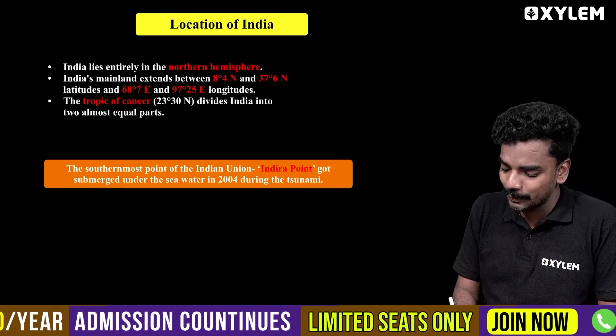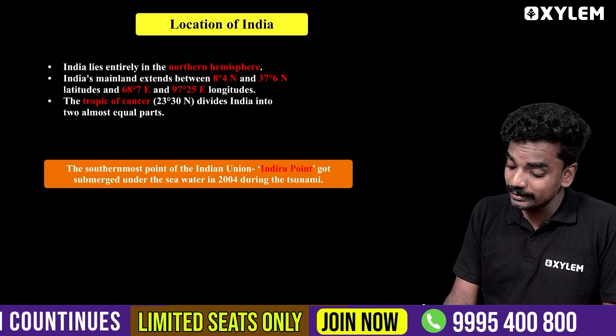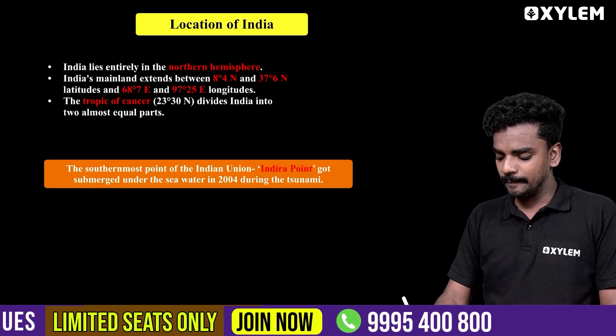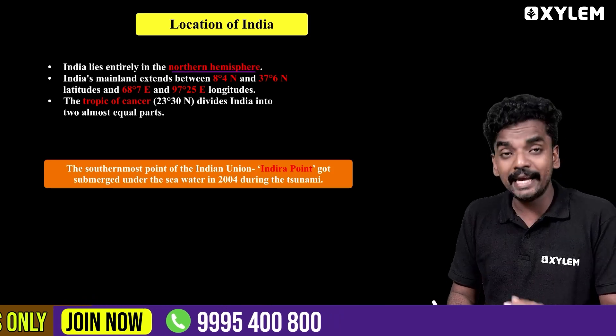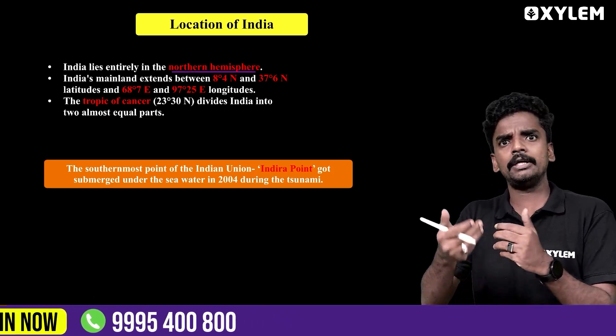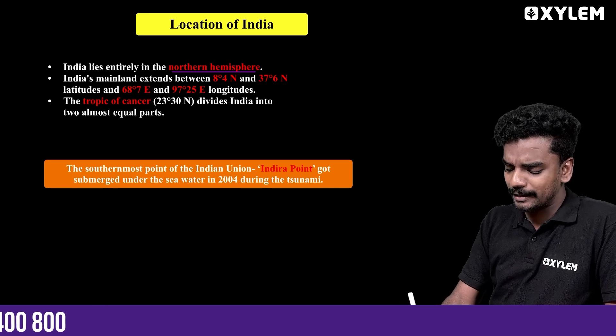India is completely situated in the Northern Hemisphere. This is the Northern Hemisphere part of India. You are in the Asian continent — we are also aware of that. This is the Asian continent, and this is the Northern Hemisphere part of India.